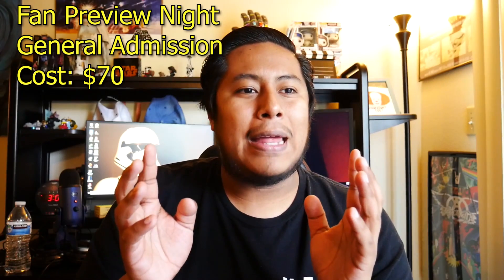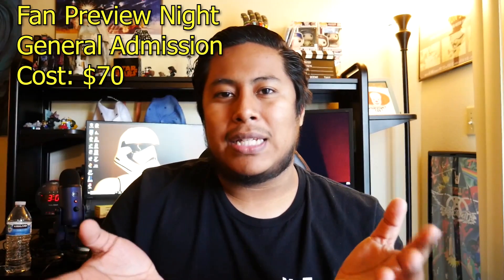The fan preview night single admission ticket runs about $70 online right now. It's a brand new ticket option and it's definitely for the diehard fans of Halloween Horror Nights who want to check out what Horror Nights has been working on all year.